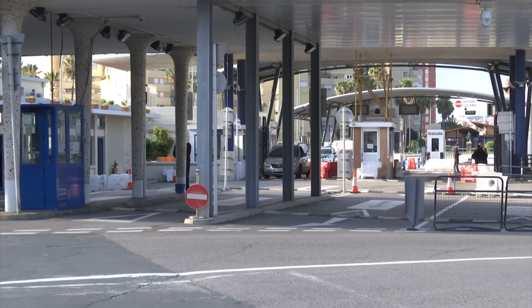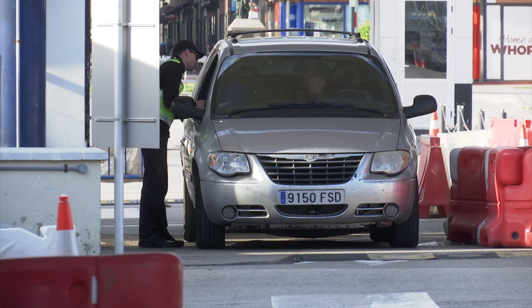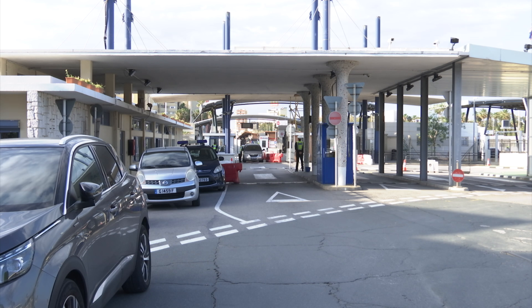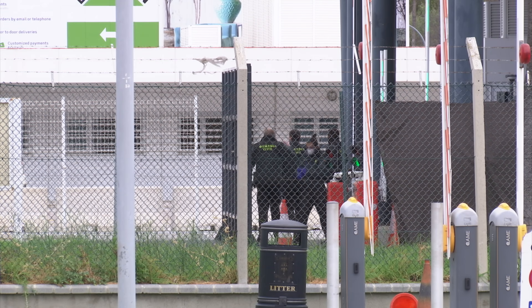However, with the COVID-19 lockdown, the Spanish authorities are demanding proof of residence in Spain for any movement. This, therefore, presents an issue. If anyone presents documentation proving residence in Spain but is driving a Gibraltar-registered car, the law states that the car must be re-registered.